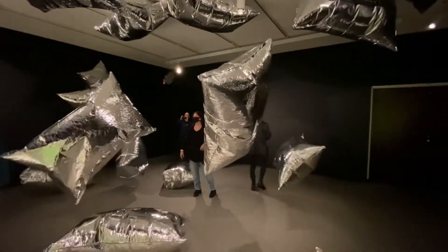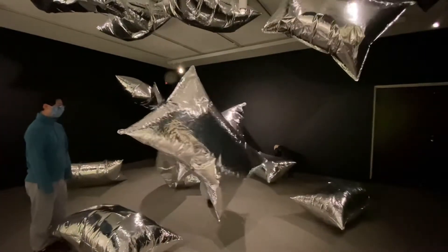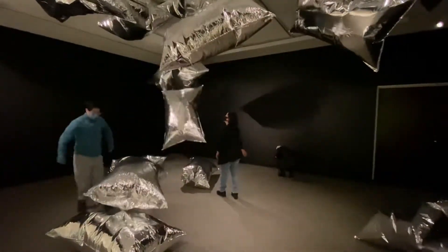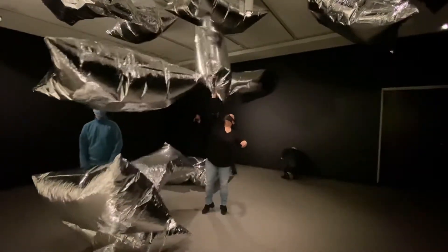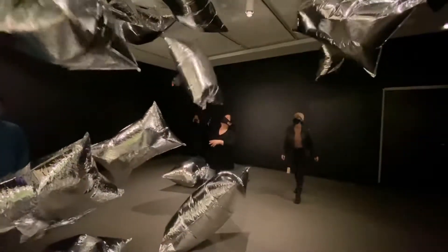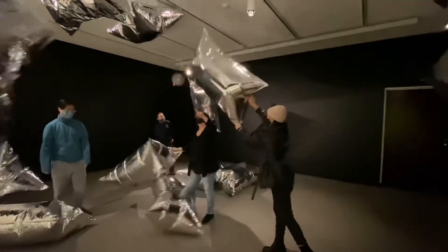If you had a room or a space to create an installation, what would you do? You could use sound or light or movement. Would you want people to touch your artwork? How would it change this sculpture if people weren't allowed to touch it?